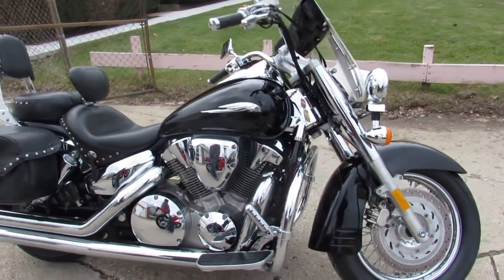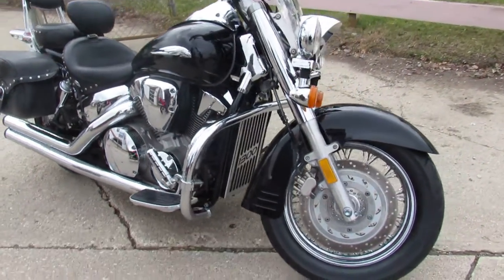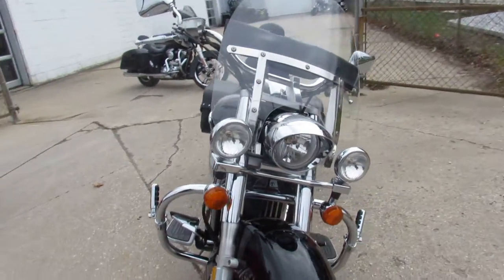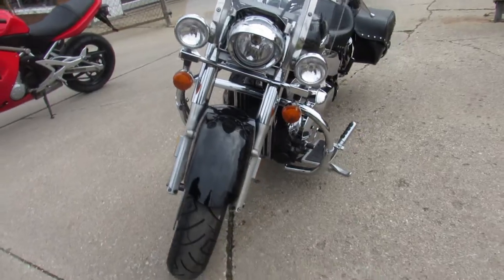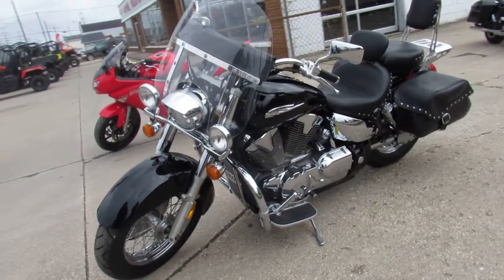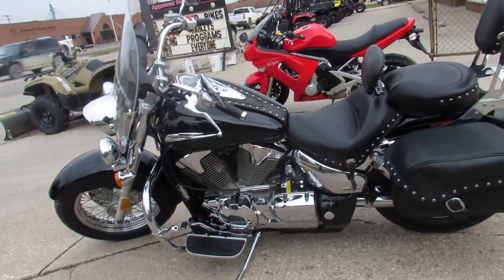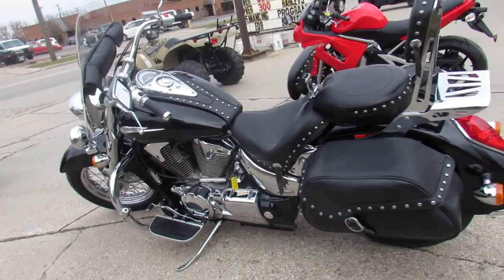Hey guys, ApprovalPowerSports.com here, doing some videos on the used bikes — over 500 used bikes to choose from. This one here is a 2005 Honda VTX 1300 for sale. This one only has 7,465 miles. Guys, you heard it right: 7,465 miles.